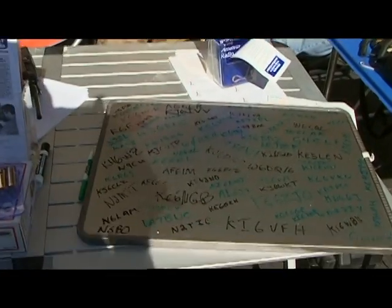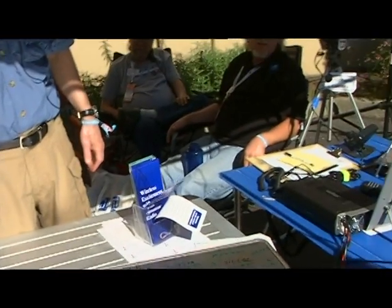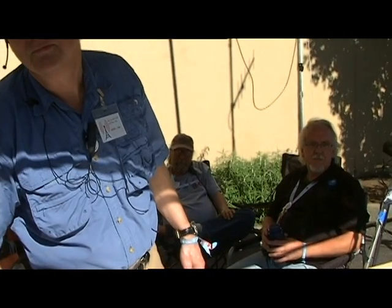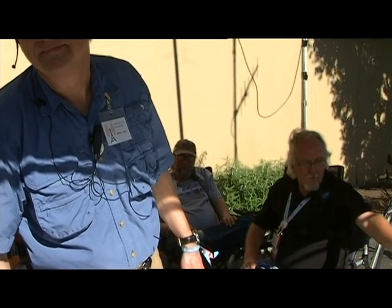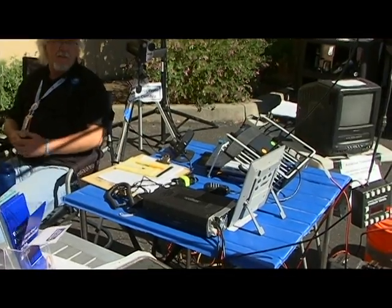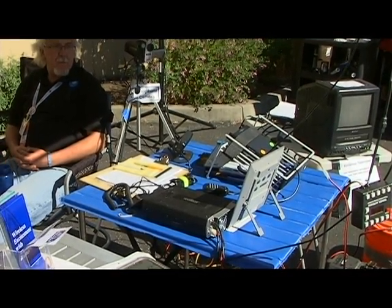We have a number of hams who came in and autographed the sign, and we're making contacts. There's also an opportunity for hams who are not generals or extras to operate HF right here. That's a big kick for a lot of people because they've never operated on HF before — which is worldwide frequencies. They get to sit here and use the radio to contact people all over the western United States, and we did get up into Washington, just five miles from the Canadian border this afternoon.